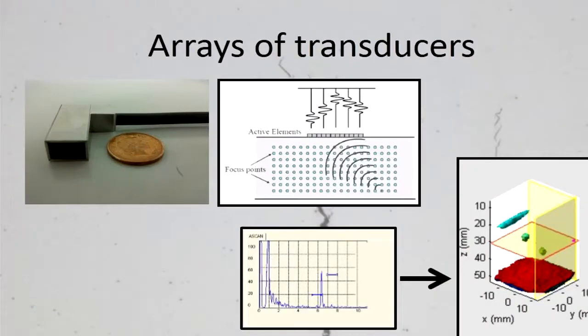Therefore, I'm designing an ultrasonic array. An ultrasonic array consists of many piezoelectric transducers. They're housed together in the same probe, and this probe can still be very small, so in-situ inspections are still possible.